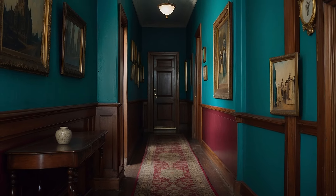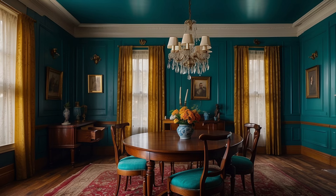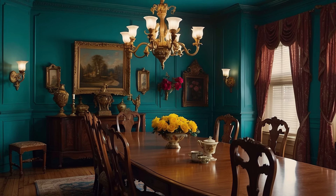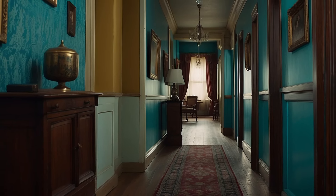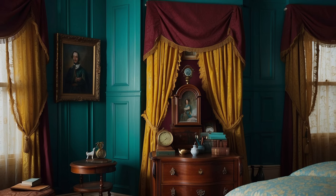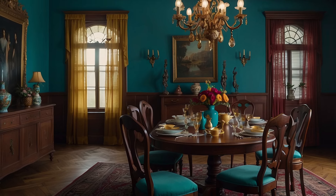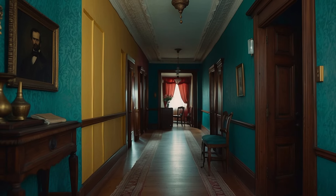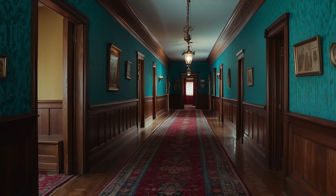The interplay between teal, maroon, and mustard in a Victorian-inspired interior creates a space that is rich in contrast and harmony. This palette leverages the tension between warm and cool tones, the deep and the bright, to craft environments that are engaging and balanced. For instance, a living room can feature teal walls, maroon furniture, and mustard accents in the form of throw blankets, vases, or artwork, creating a vibrant yet cohesive space that honors the past while celebrating the present. Incorporating period-appropriate patterns and textures, such as damask or velvet, alongside these colors can further enhance the Victorian vibe. At the same time, the use of contemporary lines and forms ensures the space remains grounded in the modern day, offering a living, breathing tribute to the enduring appeal of Victorian design.